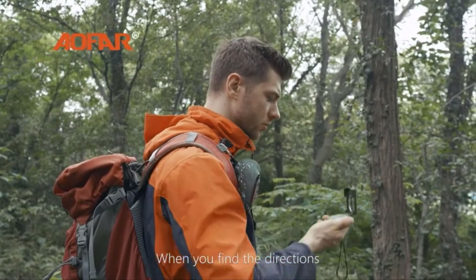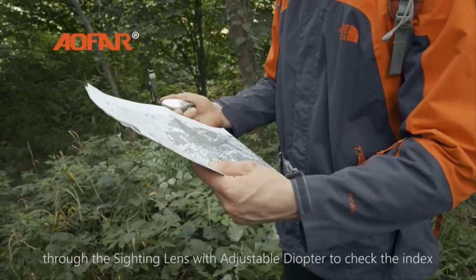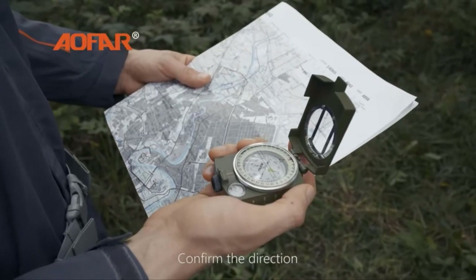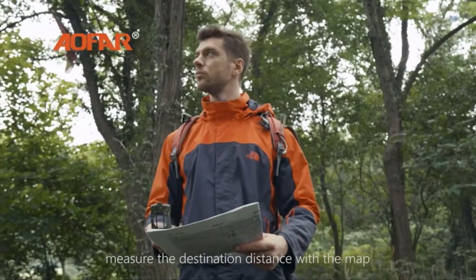When you find the directions through the sighting lens, put the adjustable diopter to check the index. Confirm the direction and measure the destination distance with the map.